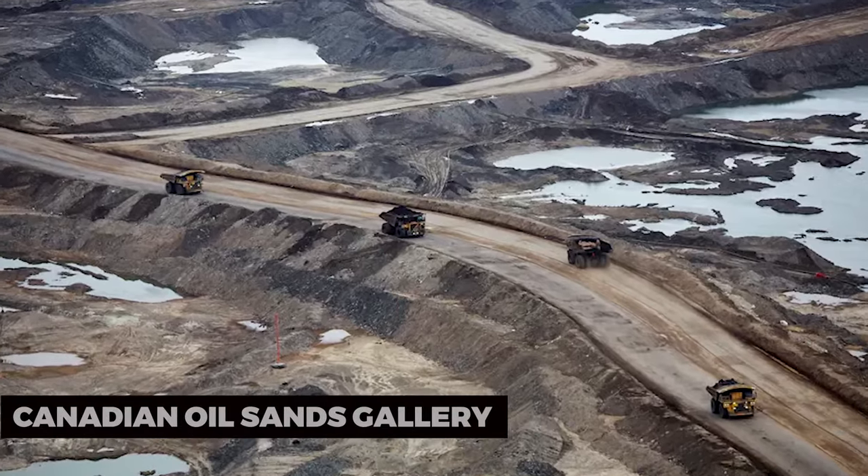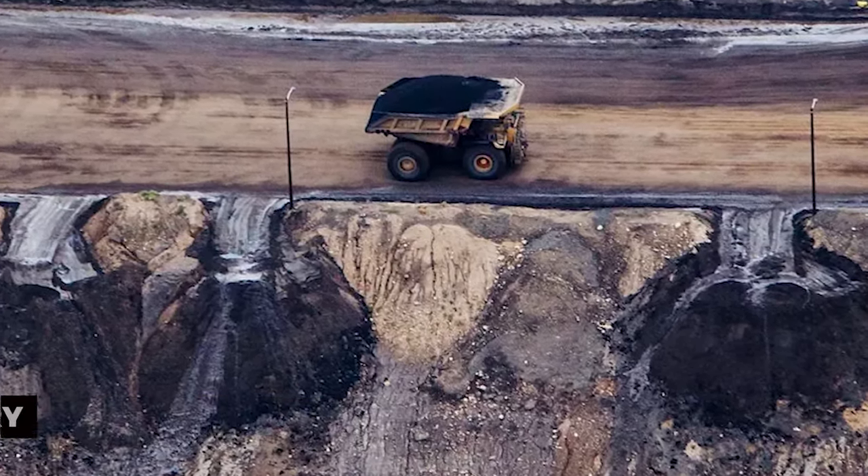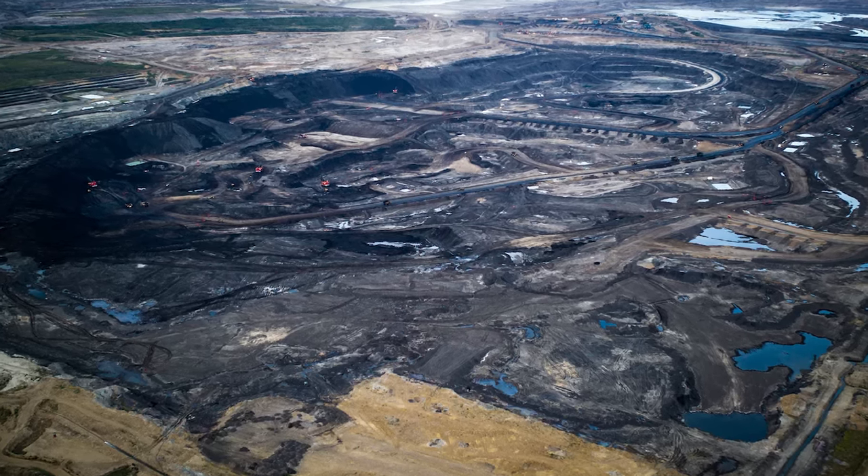Canadian Oil Sands Gallery: Visit the Canadian Oil Sands Gallery to see a remarkable collection of art inspired by the oil sands. It offers a unique perspective on the industry through the eyes of local artists.